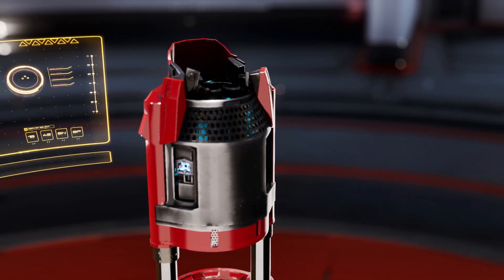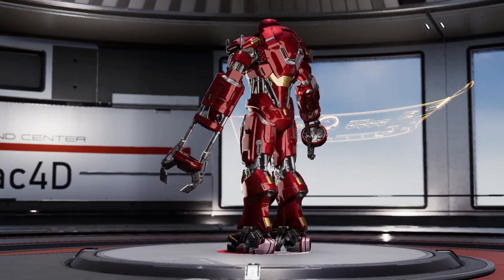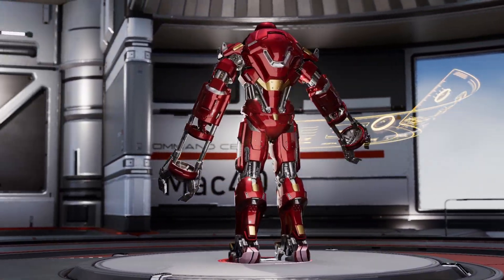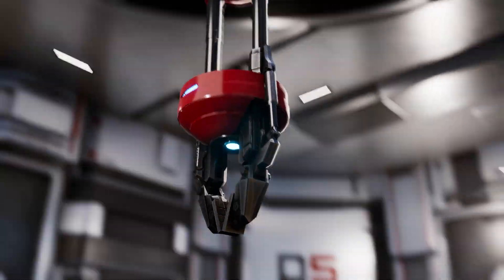Each arm is equipped with triple-stage servo-assisted cylinders, generating over four tons of pressure per contact point — enough to cut through naval-grade steel or free a trapped person from beneath tons of debris without causing a single injury.